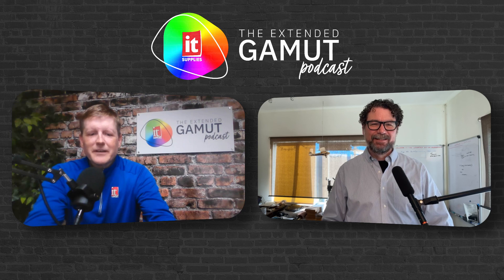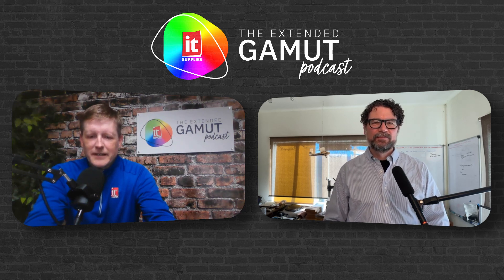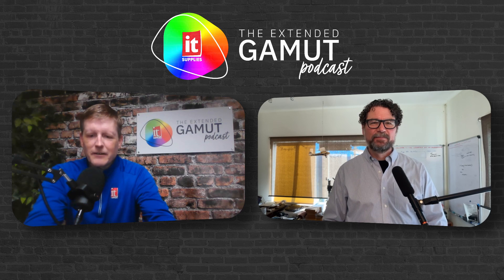Hi, I'm Bob Miller, Color Services Manager here at IT Supplies, and joining me today is Jason Tempestini of Rods and Cones.